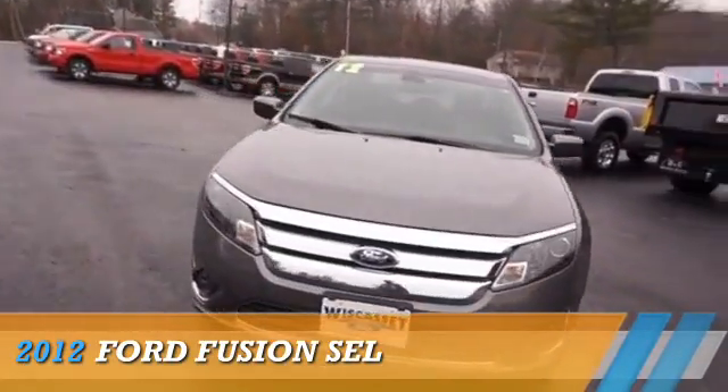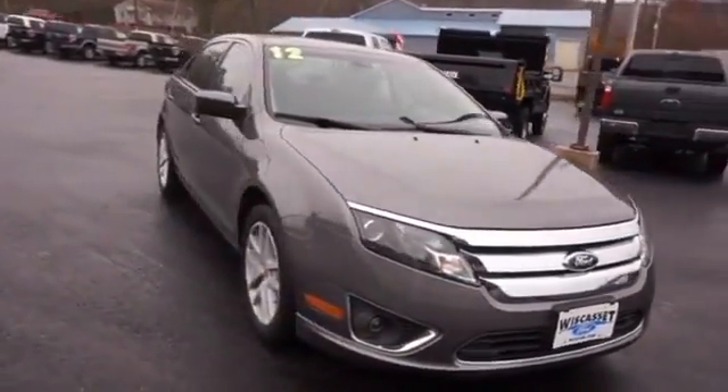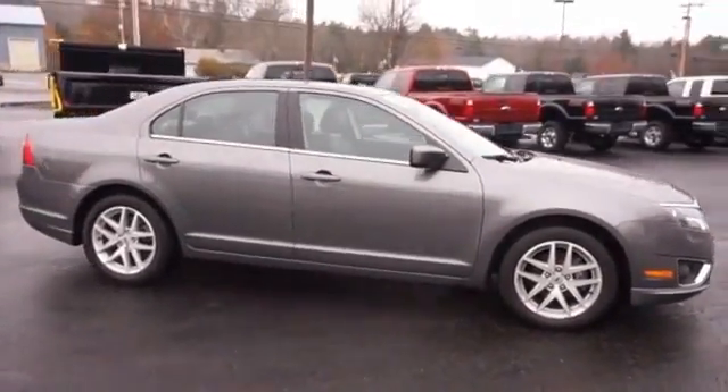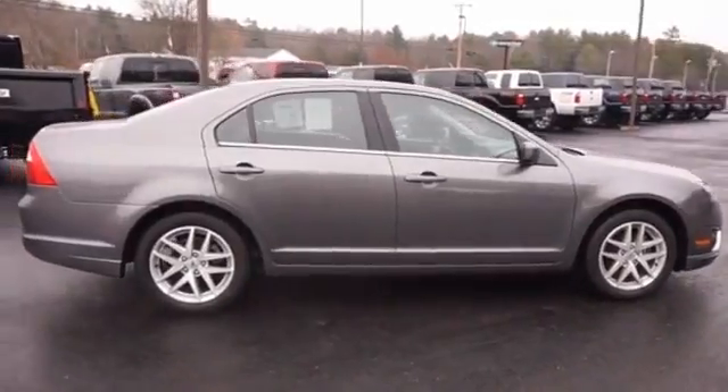Presenting the 2012 Ford Fusion. It's powered by front-wheel drive, a 2.5-liter four-cylinder engine, and a six-speed automatic transmission.